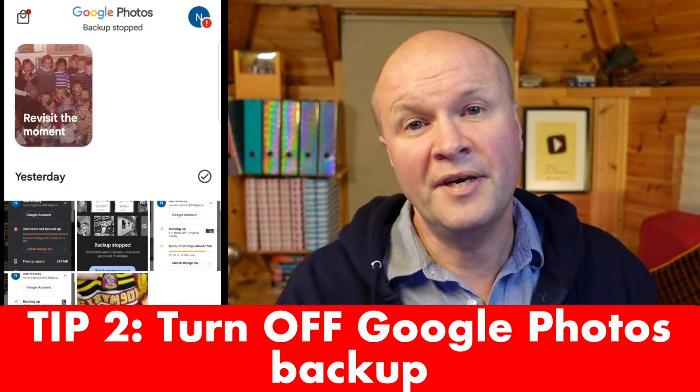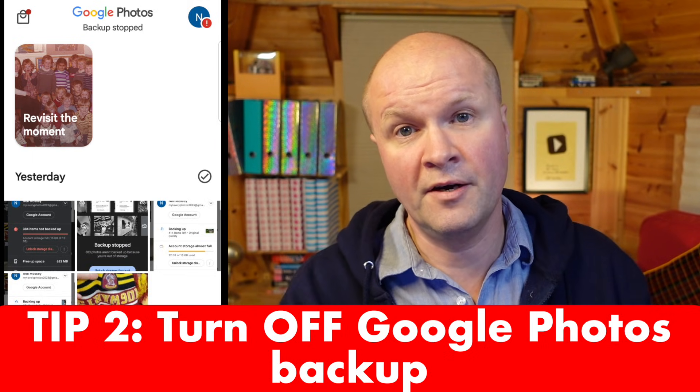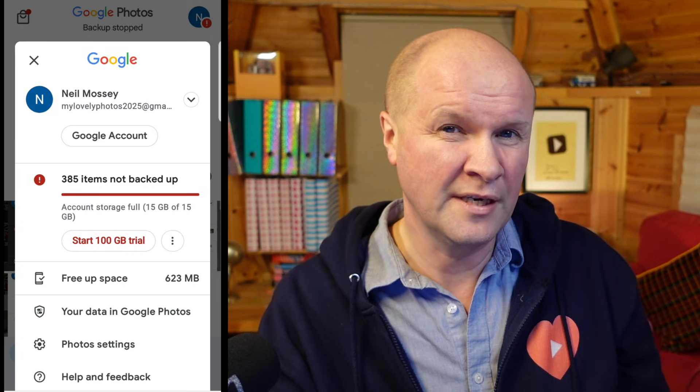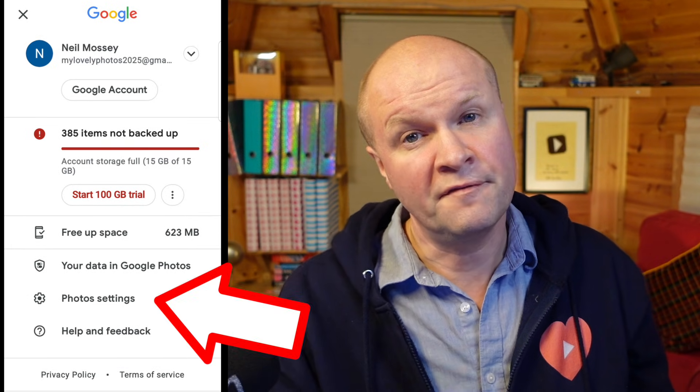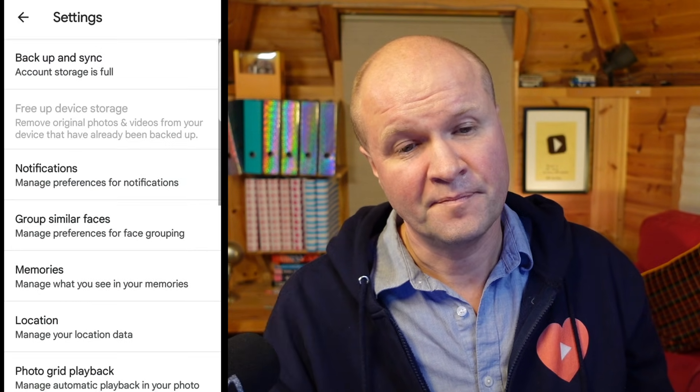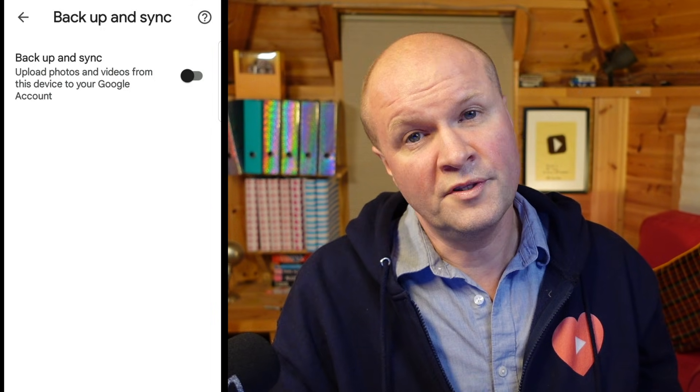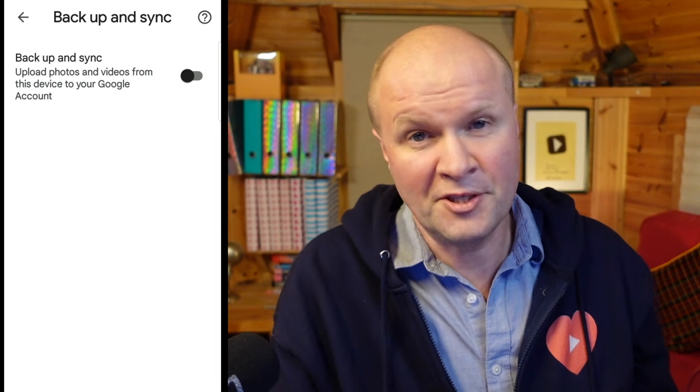Tip number two is to turn off Google Photos backup. Click on the avatar in the top right hand corner again, scroll down to photos settings, and then click on backup and sync. There's a little toggle switch here — we're going to turn that off. The reason we're doing this is that once we've cleared some space from Google Photos, we don't want to be filling it back up with pictures from our phone again. Later on, I'm going to show you how you can set up a Google account just for your photos and videos.